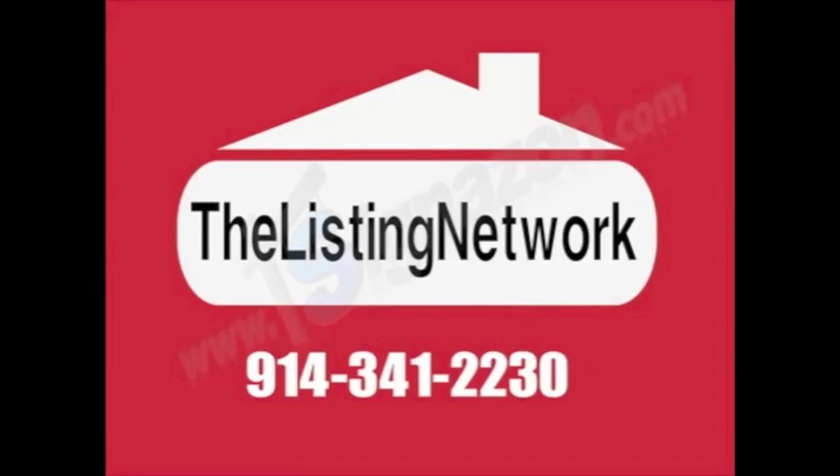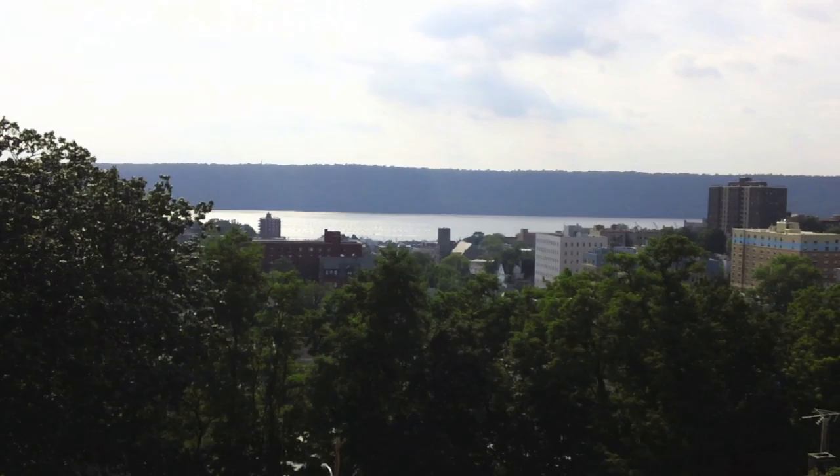You are now watching the Listing Network. This is the Hudson River, and with a short walk in Yonkers, New York, welcome to this 3,000 square foot home in the Park Hill section at 106 Undercliffe Street, zip code 10705.